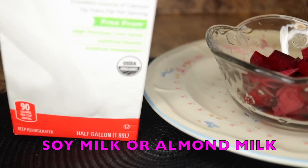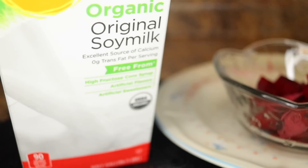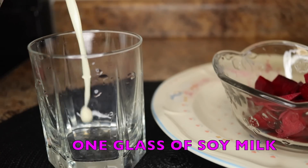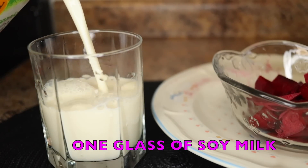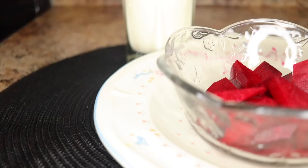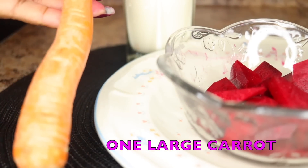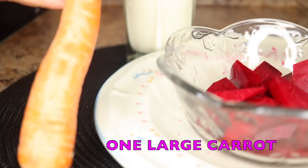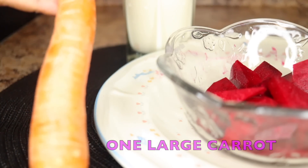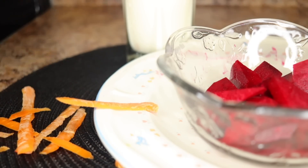The second ingredient you need is soy milk. Soy milk is equally a very powerful phytoestrogen — that is, plant estrogen. You need one glass of soy milk, which will help to increase estrogen levels and balance your hormones. The third ingredient is carrot. Carrots equally help to balance the hormones, improve blood circulation, and help to increase your breast size. You peel your carrot and slice into tiny sizes.